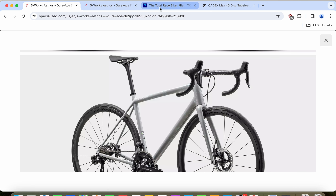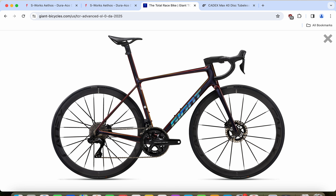On the other hand, the Giant TCR Advanced SL features their most advanced carbon fiber frame and fork — the Advanced SL — again with a lifetime warranty. It comes with a press-fit bottom bracket and 12mm thru-axles front and back. The cables are totally internally routed. A key distinction is that Giant is still using their one-piece carbon fiber integrated seatpost, so you need to cut it to your desired height — once you cut it, that's it, limiting resale to riders of a similar height.